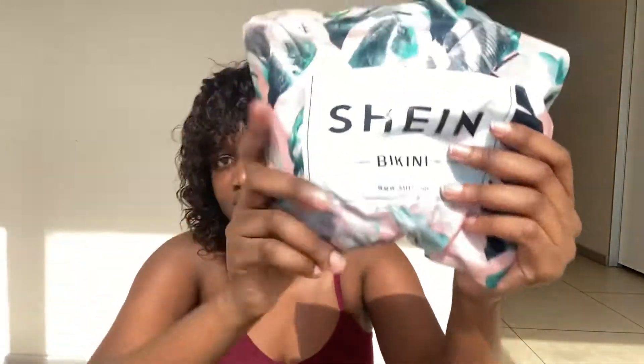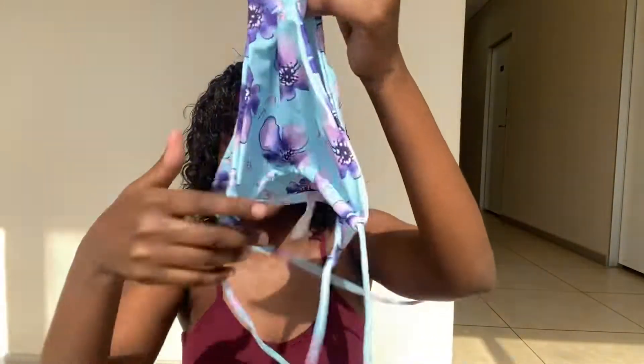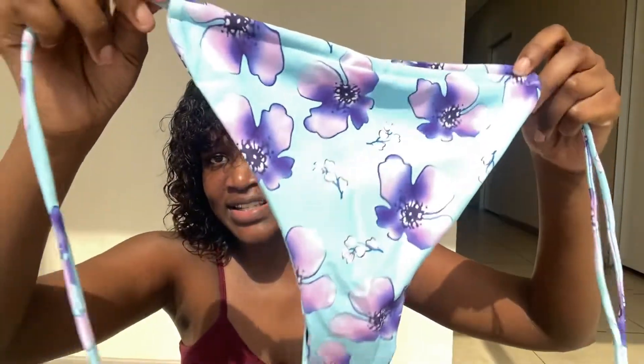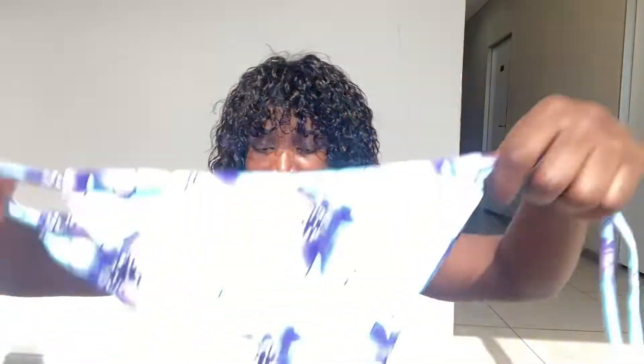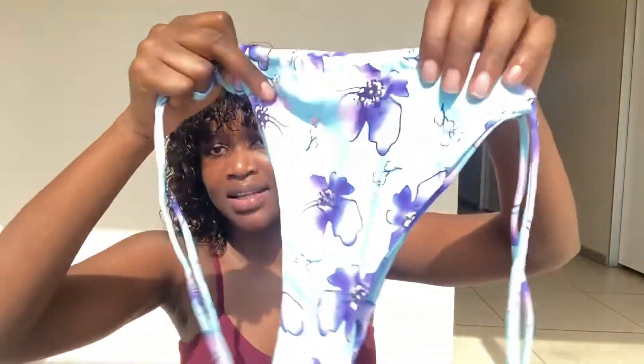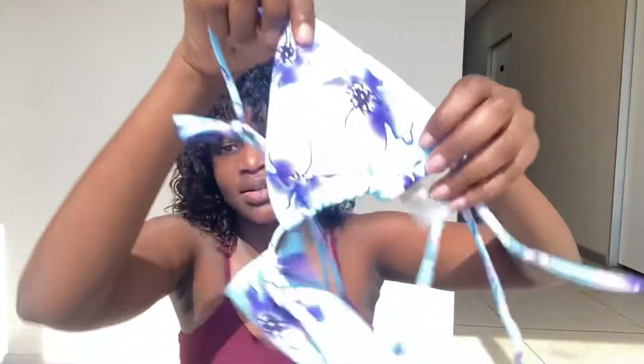Now I'll show you the clothes, starting with this swimsuit. It comes in nice packaging — it's very beautiful with flowers, giving me summer vibes. You can adjust it to the way you want; you can tie it on the side and adjust the bikini straps. This is in a size medium — I was supposed to take a large but took a medium by mistake.